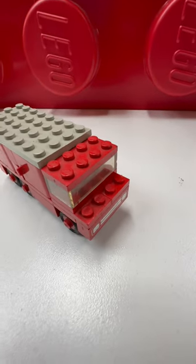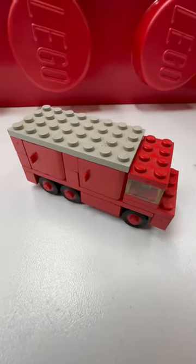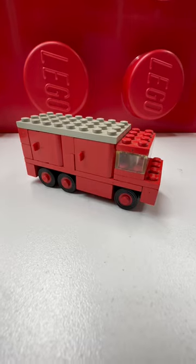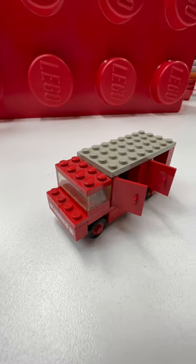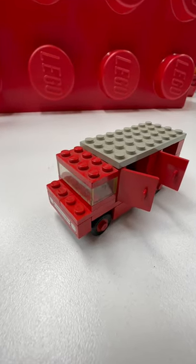Bricklink, Pierron, and Brickset all call set 602 from 1970 a firetruck. I even called it a firetruck in one of my videos. It has opening doors. But a 1970 Lego catalog calls it a delivery van with opening doors.